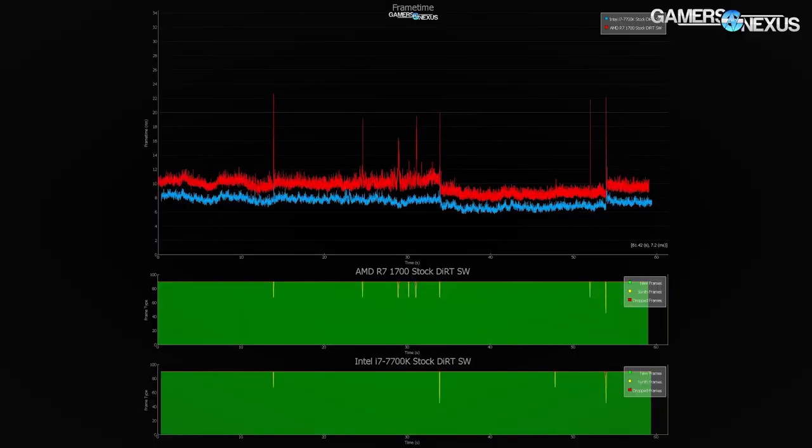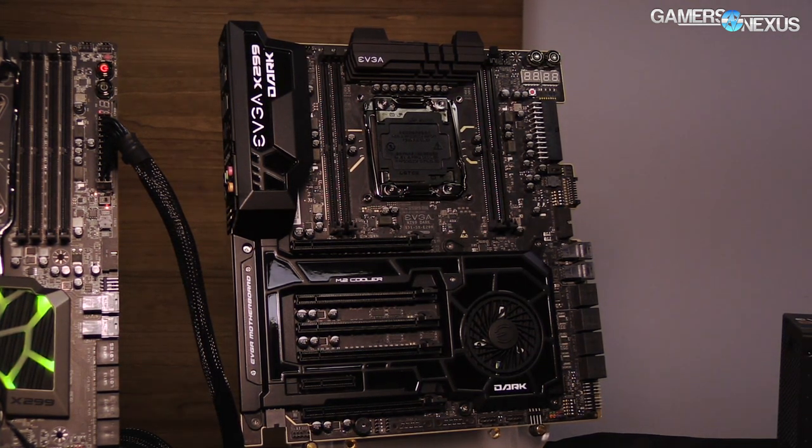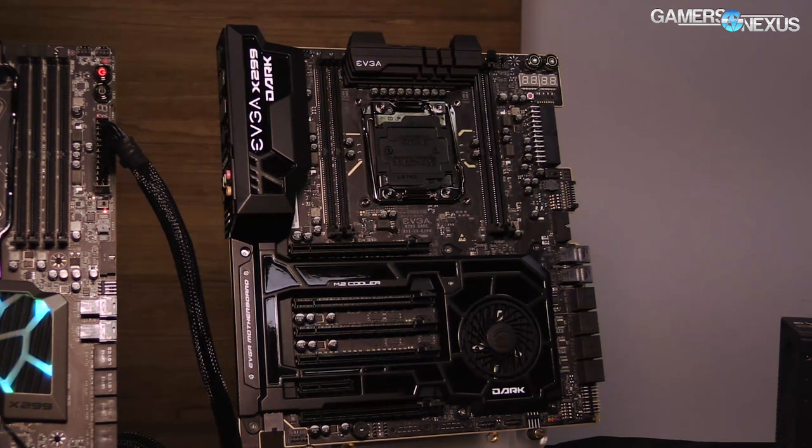We did test the Intel 7700K — their own $300-something CPU — and an R7 1700. Both were effectively perfect for VR. There was no distinguishable difference between them in gaming; we have a whole in-depth video on it. So a $2,000 CPU is probably not necessary for VR, but we'll go through all this stuff anyway.